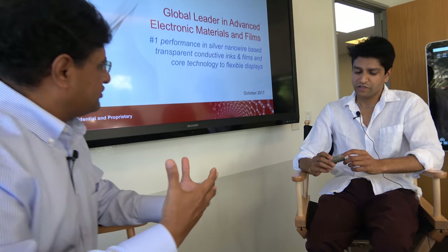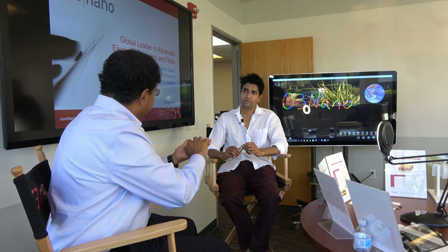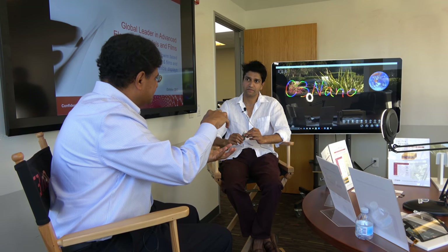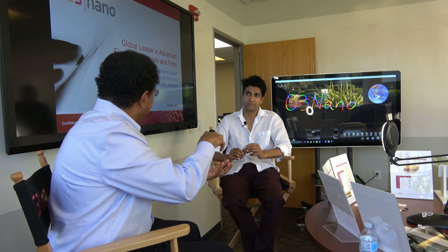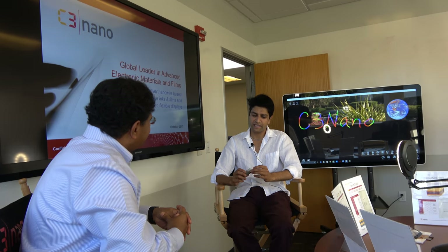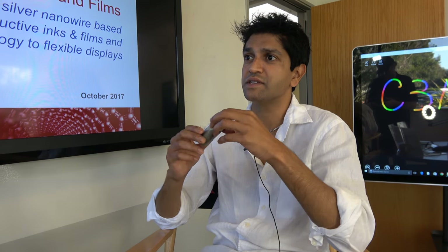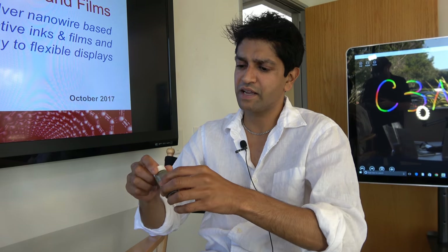There will be folks not as familiar with silver nanowire technology. Could you explain where you start, how you build these nanowires, and what is the final product that comes out of C3nano? Silver nanowire, as the name suggests, is a really long filament or fiber where the aspect ratio is several thousand. These materials are made using a technology developed in the early 1990s by a French group.